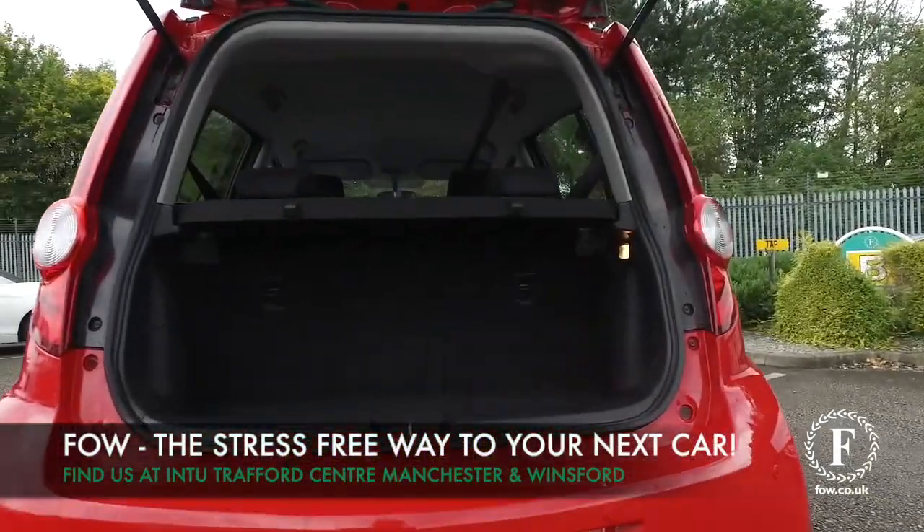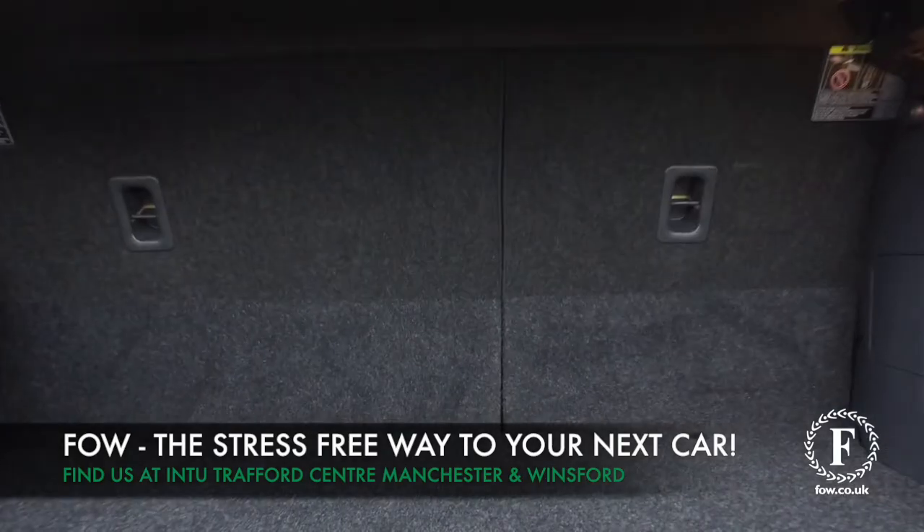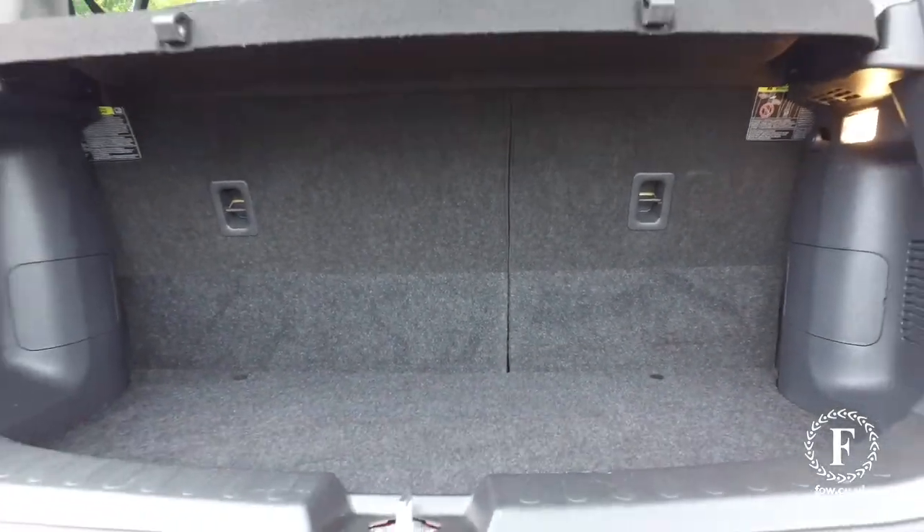Bring your licence with you, have a test drive and discover this car for yourself at Fords of Winsford.